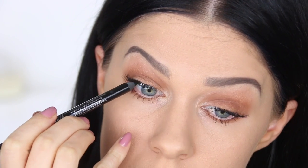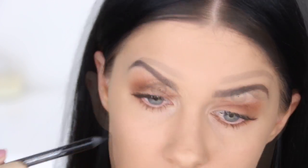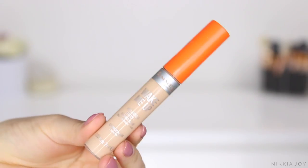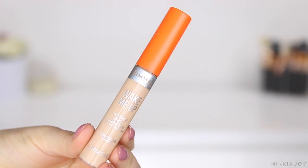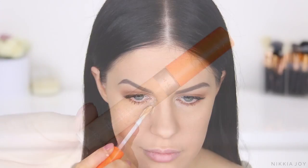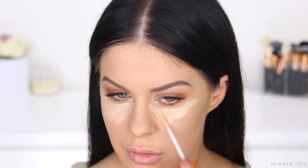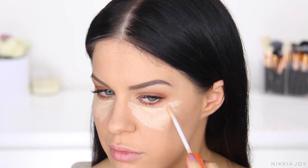I'm just quickly tight lining underneath my lashes. You're going to be able to see the difference — see how much thicker that lash line looks where I've tight lined compared to the other side. Definitely another really great trick if you're not into heavy, bold eyeliner during the day, but you do want your lashes to look a little bit thicker. It's just a really quick and easy thing to do.